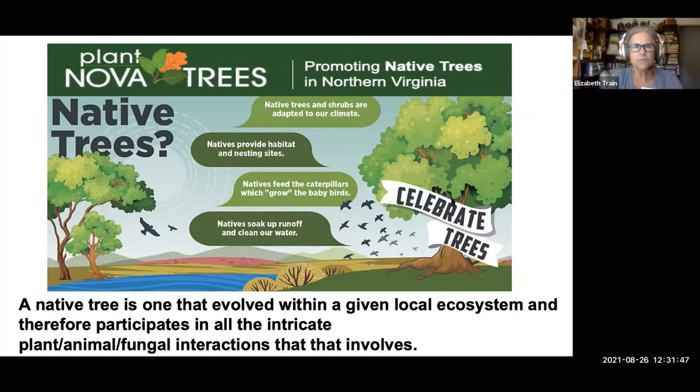This is our first plant clinic provided to the public in support of the Plant Nova Trees campaign, which kicks off this September. It's a celebration of trees that launches this fall and will go on five years to educate the public on the importance of native trees, why native trees are good to plant, their importance in the food web, and their importance to supporting the health of our watershed here in the Chesapeake Bay watershed.